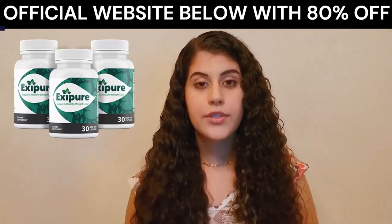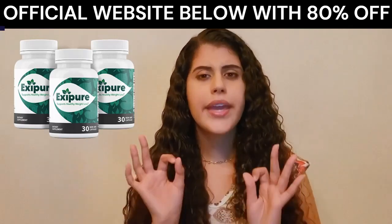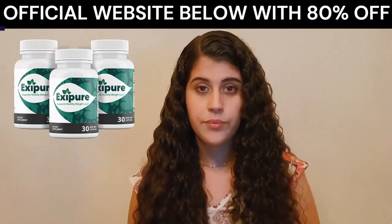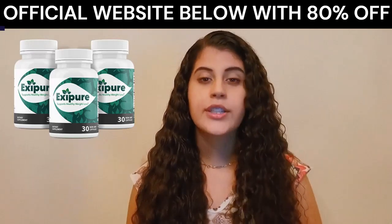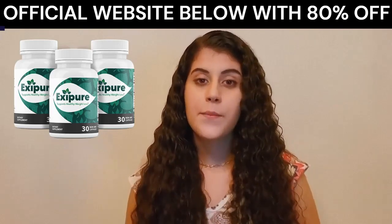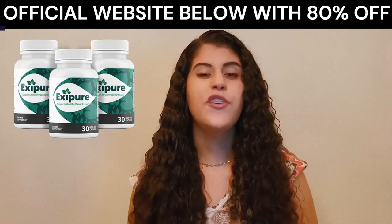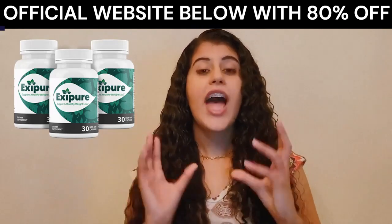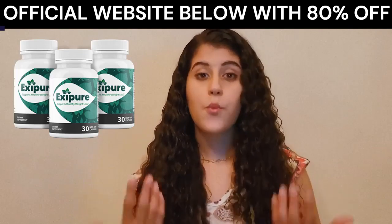I wanted to record this video to tell you to be careful with the site you're going to buy Xpure from. And if you do buy the product, do the exact treatment, take it seriously, and remember to keep in mind that your results will be very different from anyone else, because your body reacts in a very peculiar way.